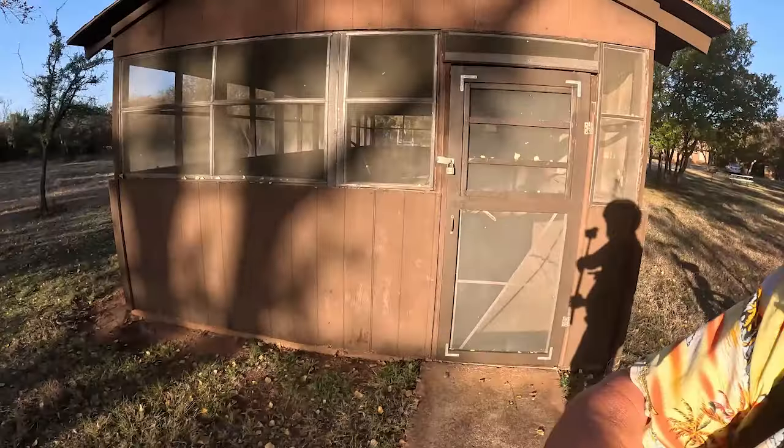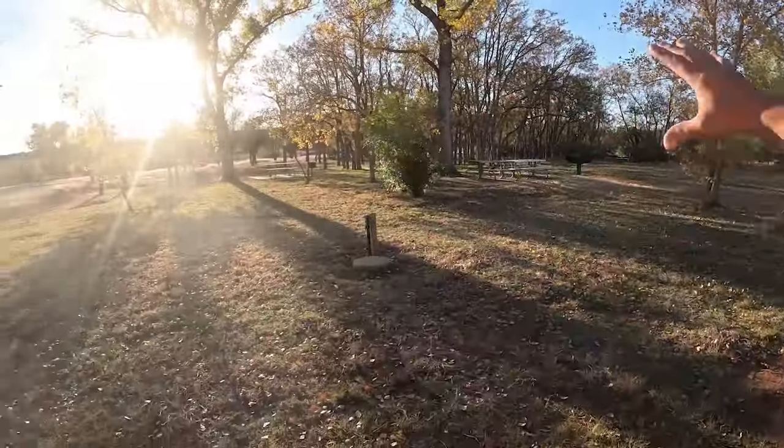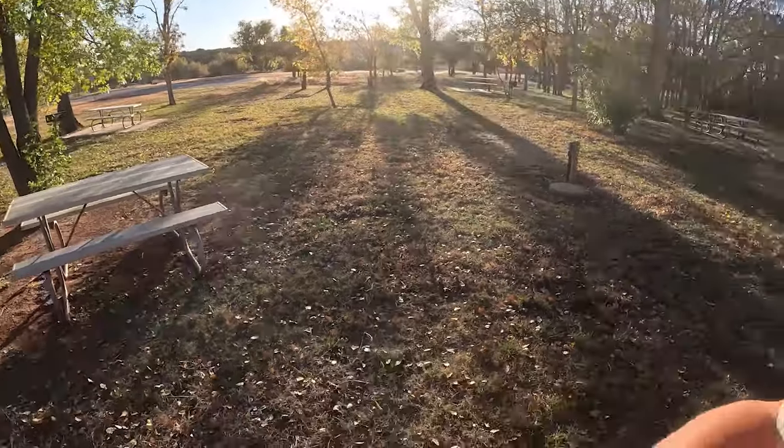If you're looking for a place for a group gathering, this is the day use group area. We have a screened pavilion with a long row of tables, a big cooker over there, lots of tables scattered around, and plenty of places to build a fire and cook stuff. Bring your Boy Scout troop or your family reunion.